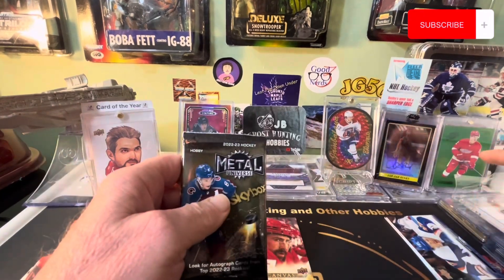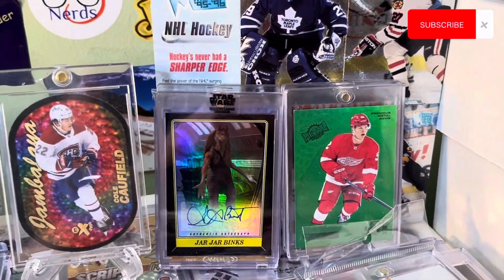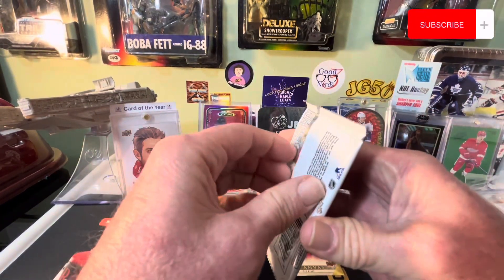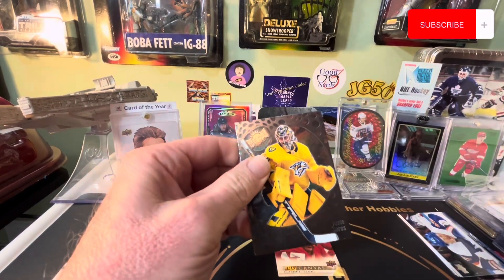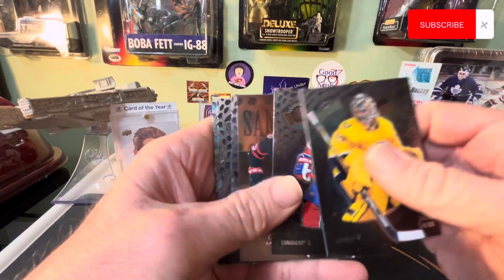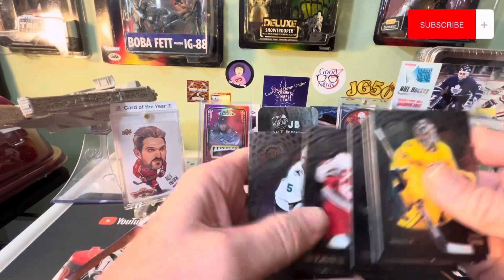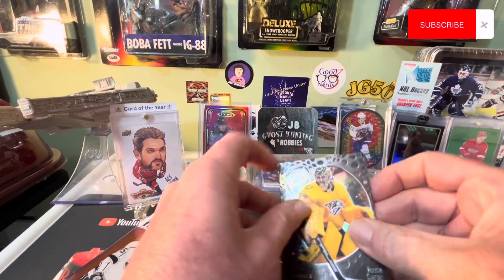Got my first PMG right here - it's a 10, which was cool. Let's see if we can pull another one. I still have another hobby box of this left to open. Still after my jambalaya right there. And we got Jake Sanderson - this will go in my separate pile, separate box actually. I'm trying to complete this whole set like I did last year's set.